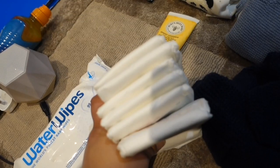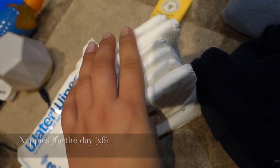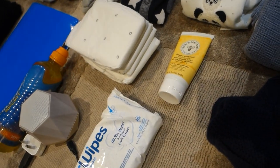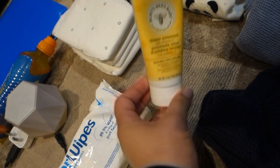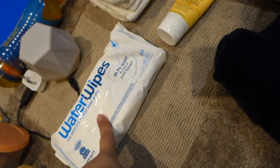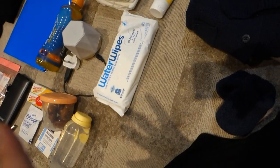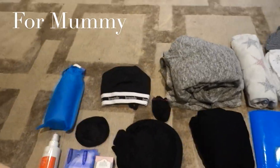I've packed about five or six nappies for the day — if you need more the hospital will always have some. Some diaper ointment — I always use the Burt's Bees one, it's really nice and thick and worked great with Yahya. And of course water wipes — you can use cotton wool but I use water wipes, which are 99.9% water. That's about it for baby stuff.